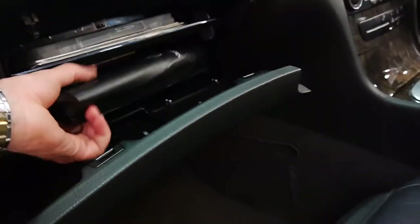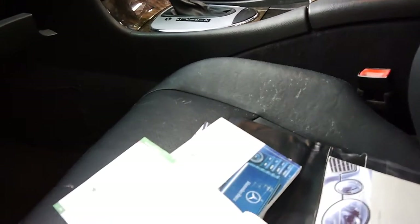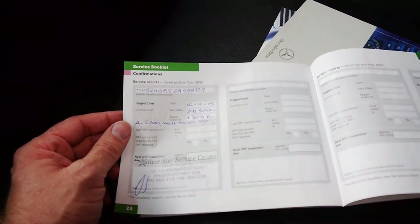It's got all the books in here. We'll have a quick look at this service history — I think that's pretty important. There's your tool to open up the sunroof if it gets stuck. All the books are present and it's gone to a really good Mercedes-Benz specialist — Silverstar Service Centre, which is a Mercedes specialist.